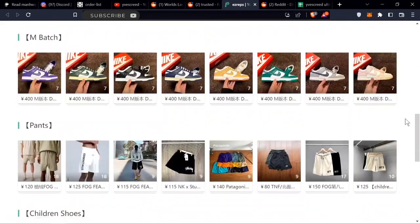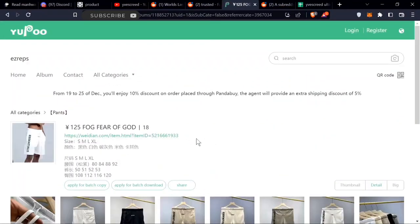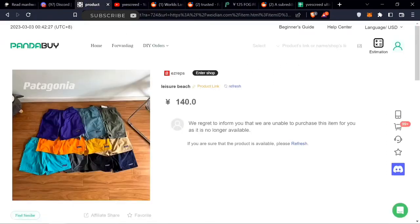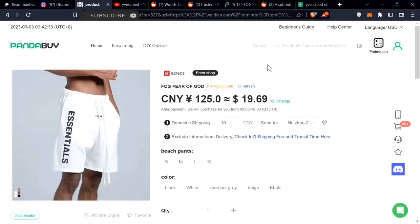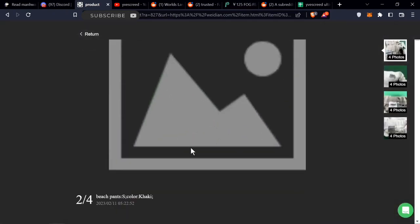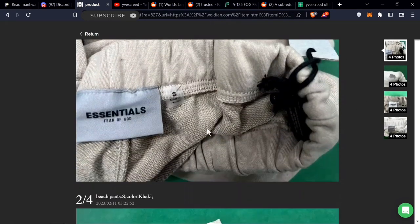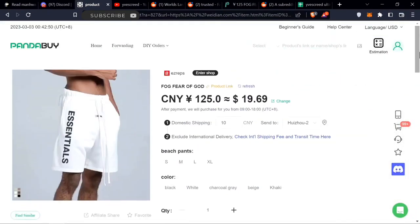Ease Reps has sneakers and Essentials. You take this link right here and pull it into Pandabuy. You can see this seller has way more sales — they have the trusted seller badge and sell pretty good Essentials shorts. You can see the quality on their Essentials listings.